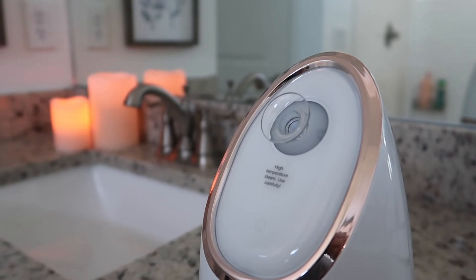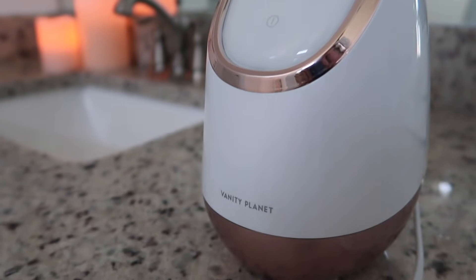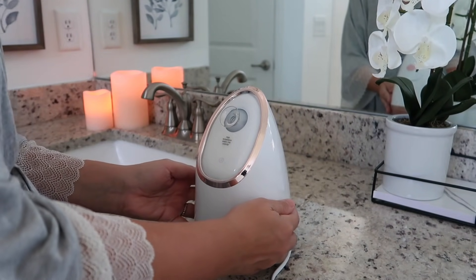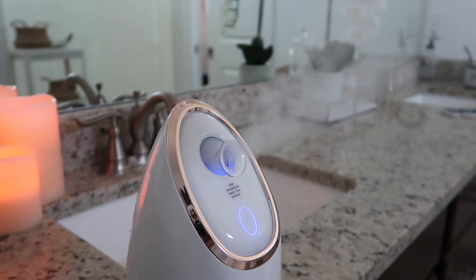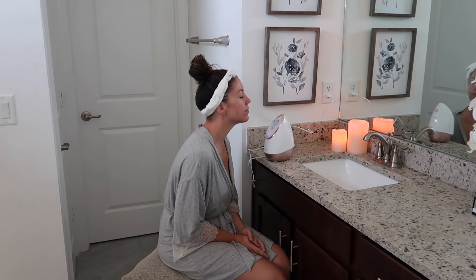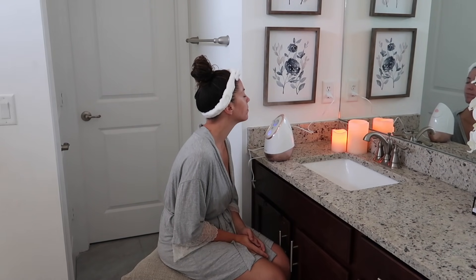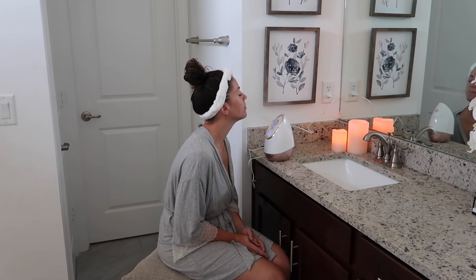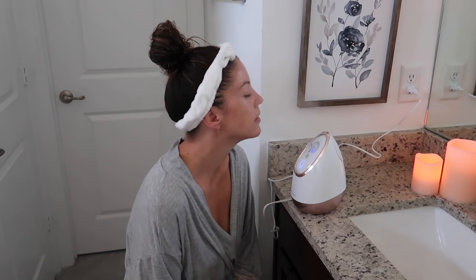I wanted to share one of my new favorite self-care products: the Era ionic facial steamer from Vanity Planet. You can use this steamer every single day. I especially love how my skin looks and feels when I use it in the morning before applying skincare and makeup. The steam helps open up your pores, makes skin more receptive to treatments, and leaves it feeling soft and moisturized. It also promotes blood circulation for a brighter, glowy look. I have a code and link in my description box for 50% off.